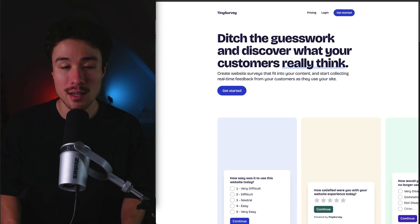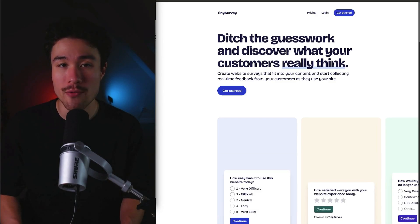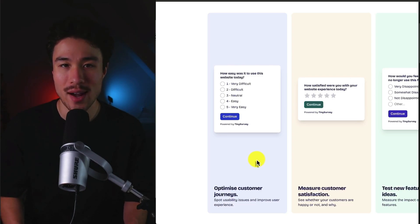Tiny Survey was founded by Simon Osterberry, and it does a self-reported $21 a month, launched in August of 2024. Simon is a UX designer and knows the importance of collecting user insights. It makes it super easy to embed micro-surveys to collect feedback in the moment, so you can ditch the guesswork and discover what your customers really think, whether that's optimizing customer journeys or measuring customer satisfaction.